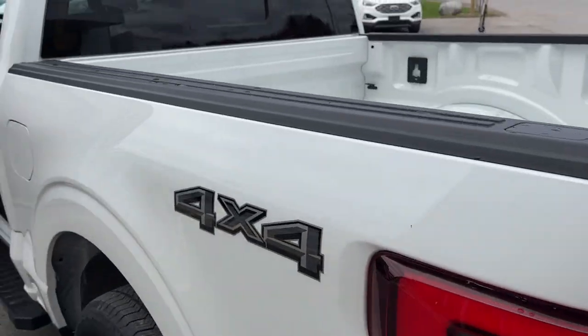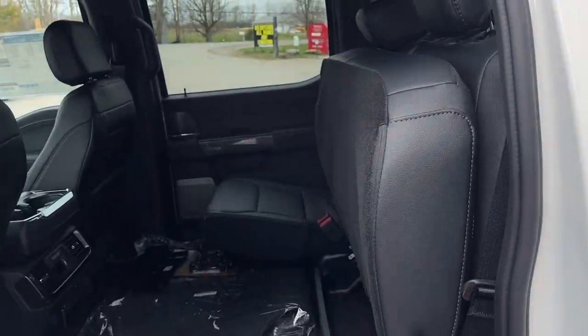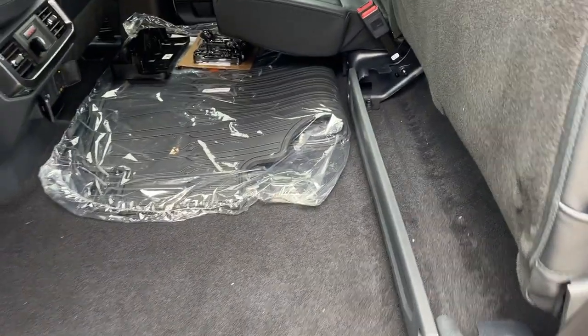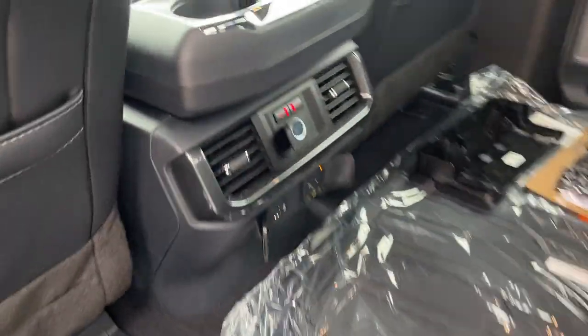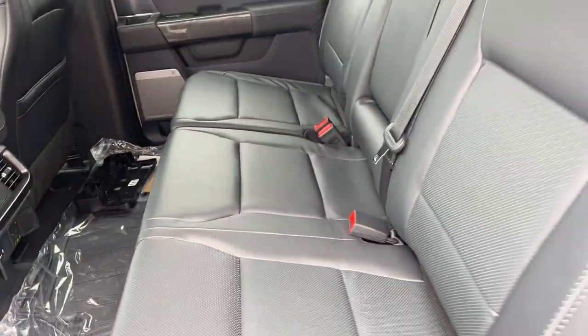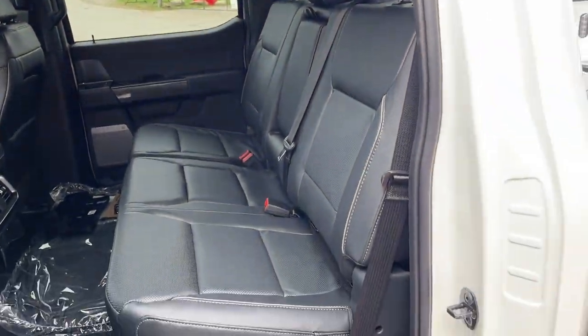Coming around to the back of the truck — plenty of space in the interior. I just have these seats folded up here for extra storage. You do also get floor liners. This one does have heated seats and different connectivity options back here as well as your own climate vents. Nice black leather trim seats in this interior.